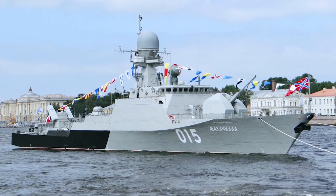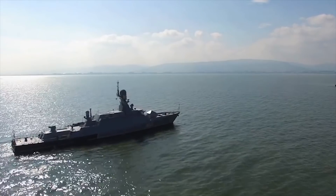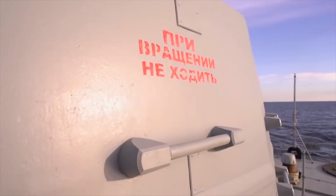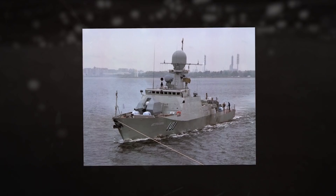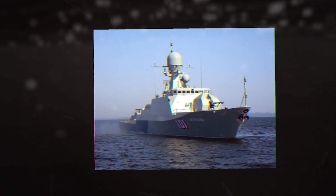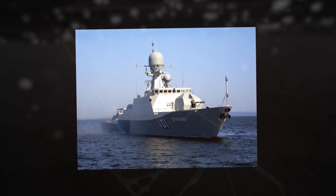The design incorporates stealth features to reduce the radar cross-section. The flexible open architecture of the ships allows for modifications according to future requirements. The main gun fitted on the bow deck is a single A-190 100mm cannon. Close point defense is provided by two AK-306 30mm close-in weapon systems. The ship is also armed with the A-215 Grad-M Naval Multiple Launch Rocket System.